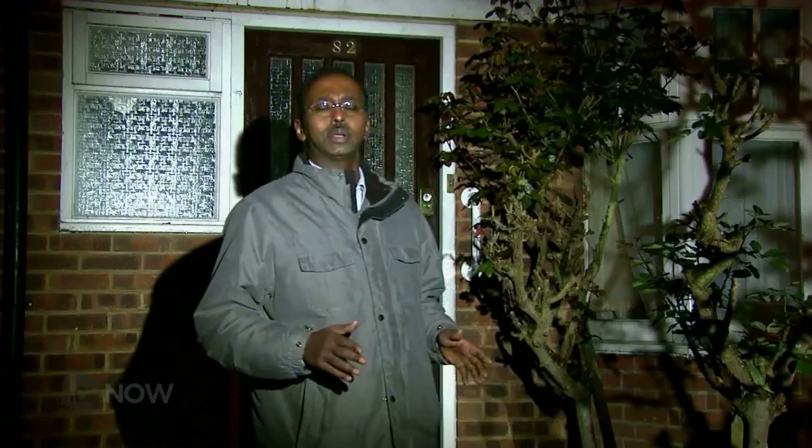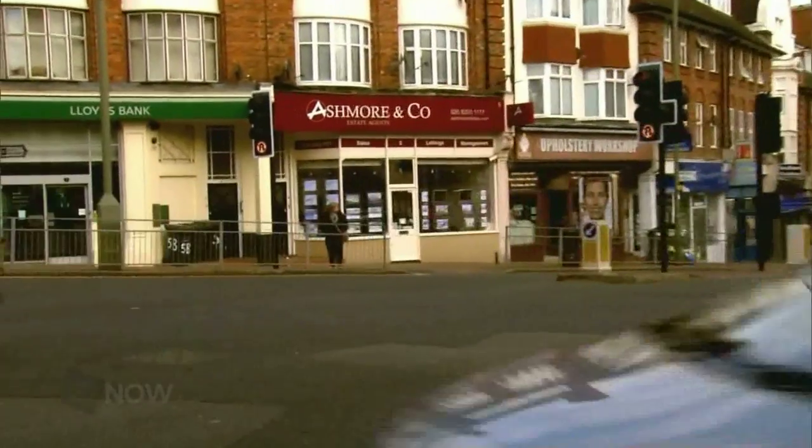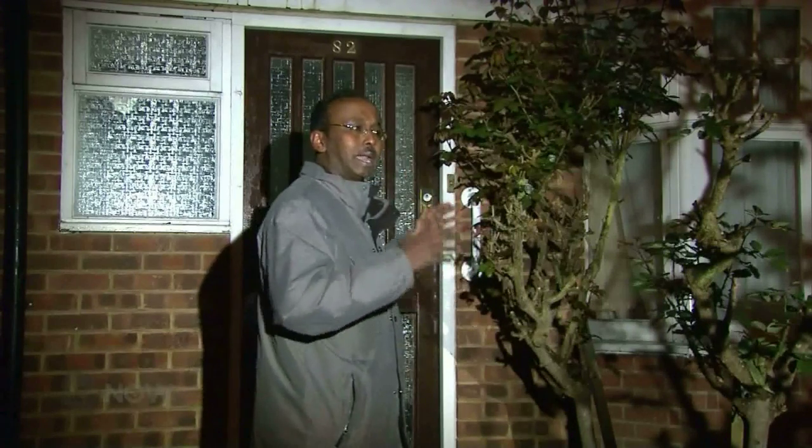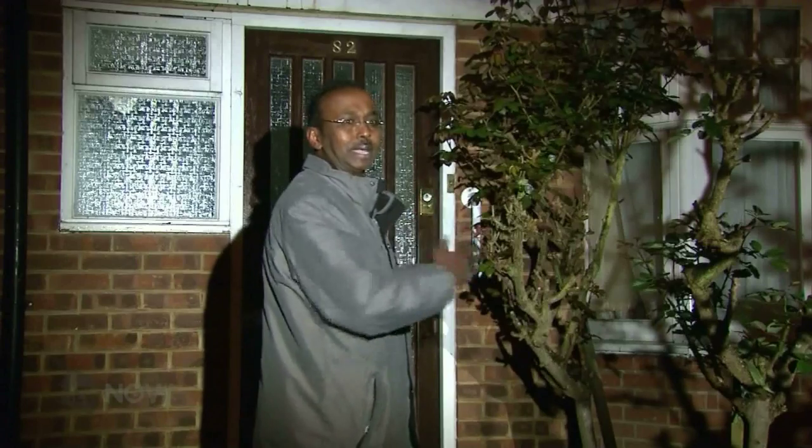Five Middlesex students live here, and they are all paying £520 a month, which comes to £2,600, which means this house gets £31,200 annually in rent. I'm going inside to discover if this house is worth that and ask the students who live here what they think.